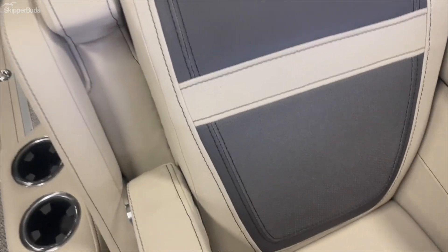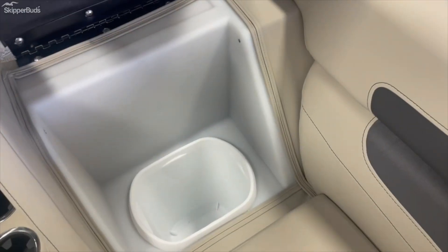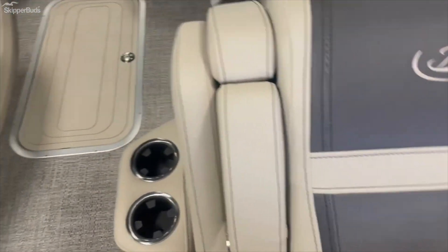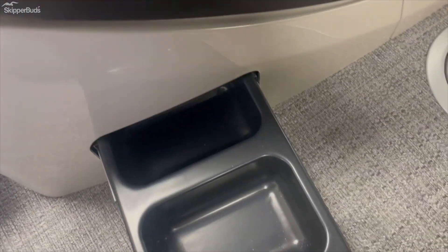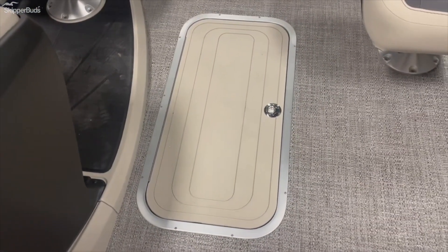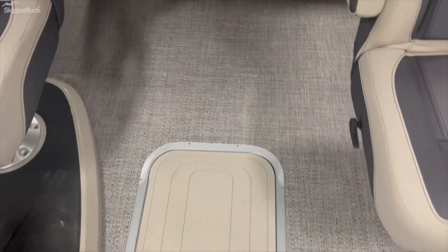Convenient armrests, as well as a garbage can, doggy dish, water bowl, in-floor storage, and a ski locker.